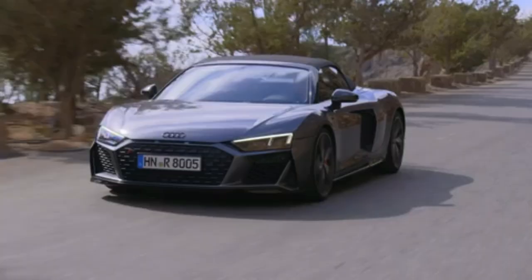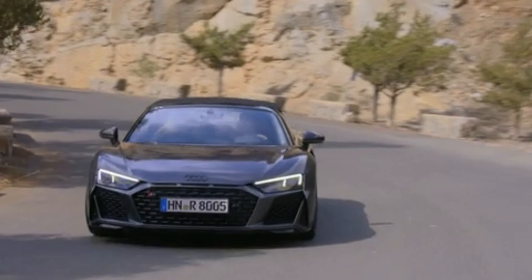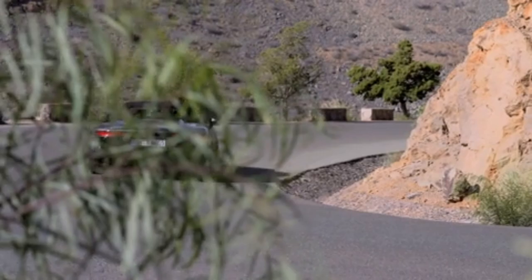The base R8 features lightweight brakes, while the 602 bhp V10 Plus gets even lighter ceramic brakes as standard. Wheels — 19 inches are standard, 20s are an option. There are specially developed tires, again with the option of semi-slicks if you like.